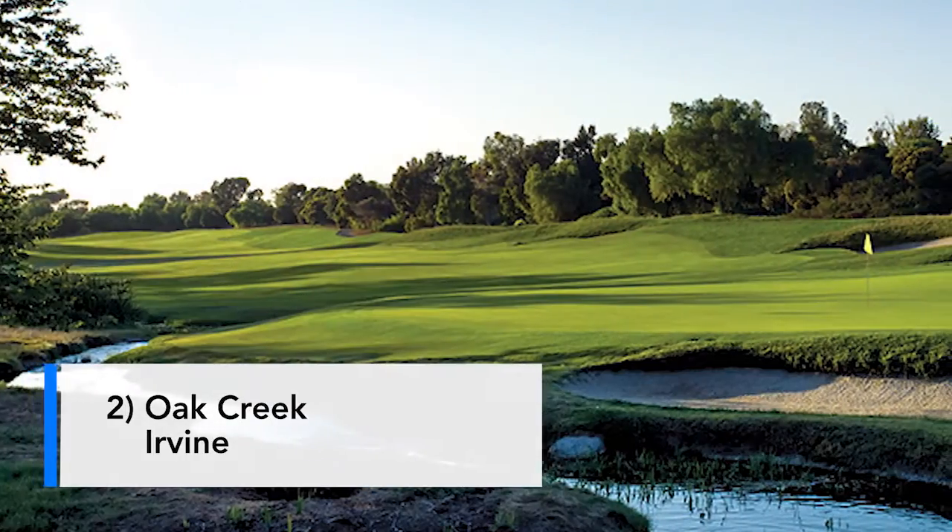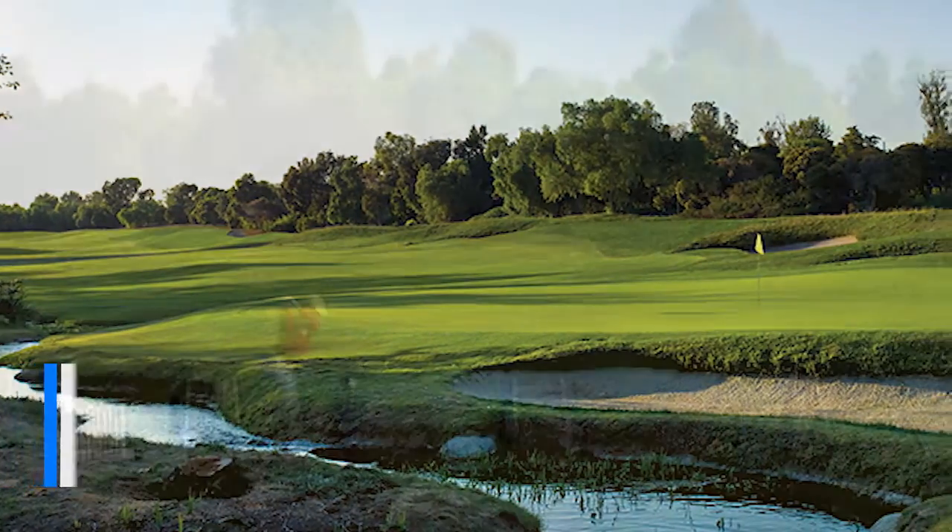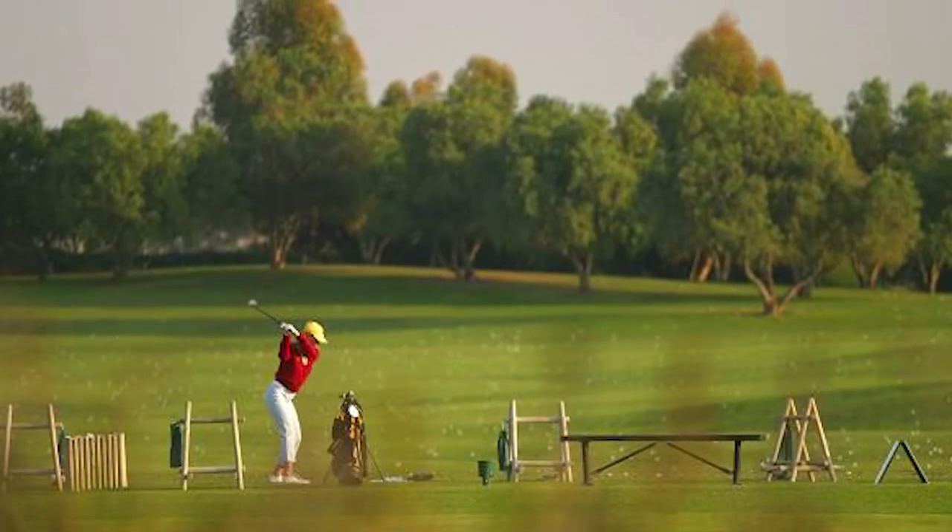Number two course is Oak Creek. That's in Irvine. This is a Tom Fazio design course. Really well manicured, gorgeous course. One of the best practice facilities I've ever been on before — really great setup. Cool Clubs is there. If you get your club fitting, there's all kinds of great instruction and stuff done as well. Really nice, well-maintained, and well-manicured course.